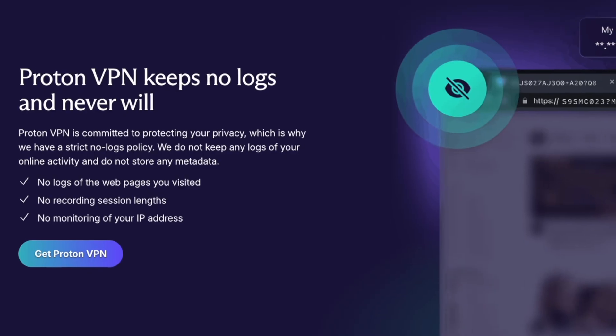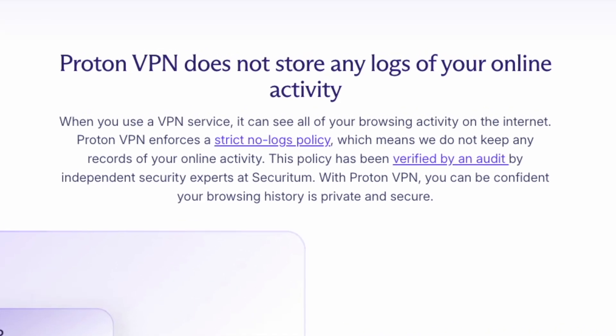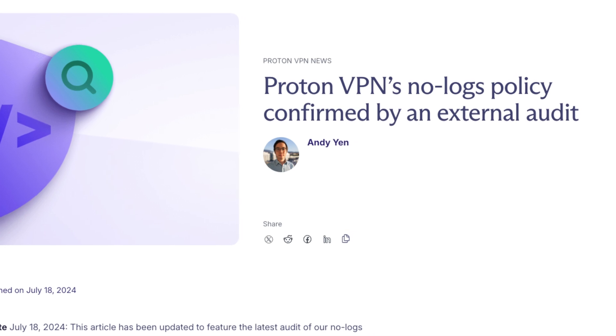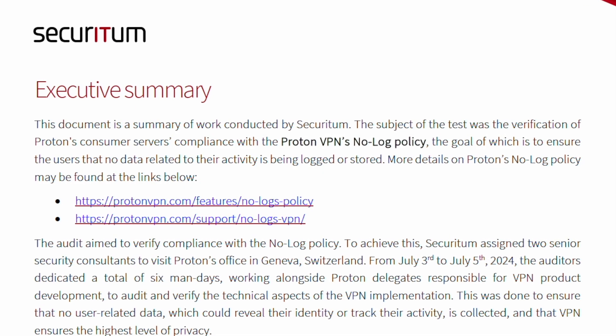ProtonVPN's no-logs policy means we don't track or log your online activity. We undergo regular audits of our infrastructure and policies to verify that your privacy is always protected. But don't just take our word for it — you can check these audits for yourself.